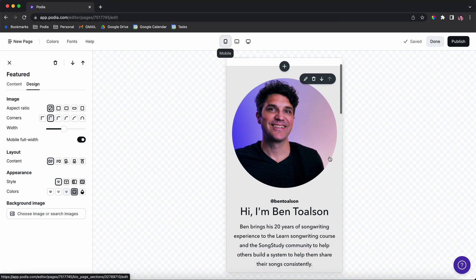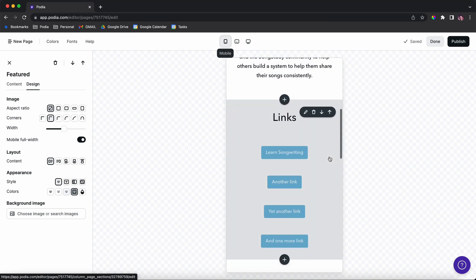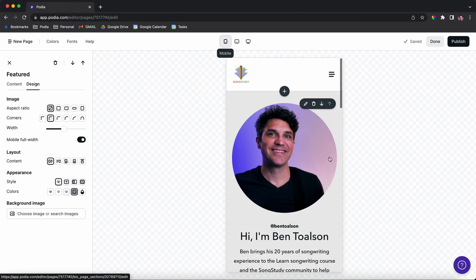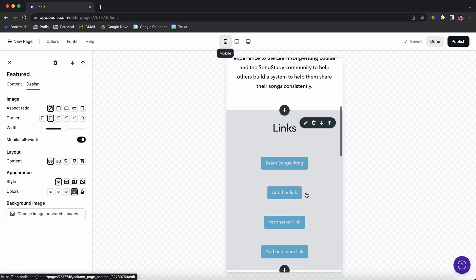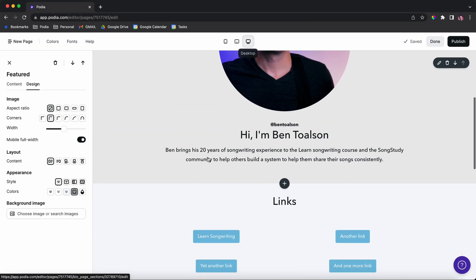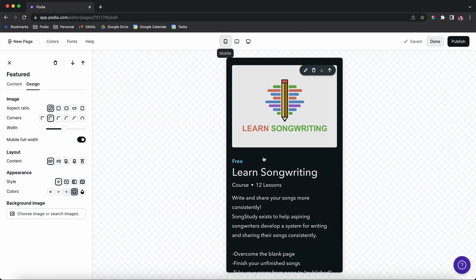So I've got the link to this page and I shared that on my socials. If someone views it on mobile, this is what they'll see — it's really condensed, everything is there that I'd want people to link to. It still looks great on desktop, on a tablet, and on mobile.